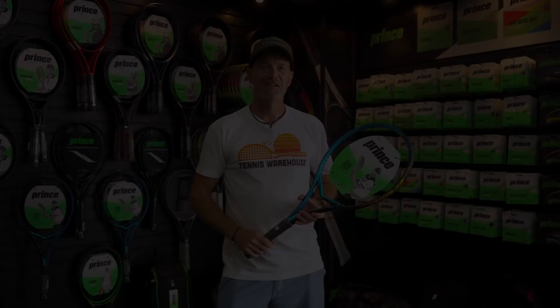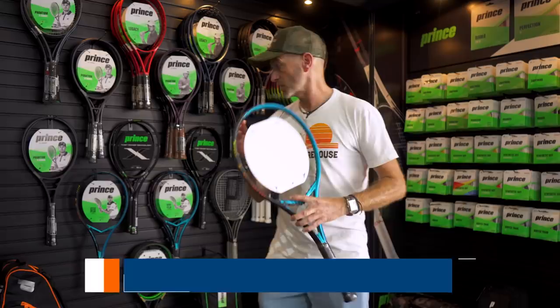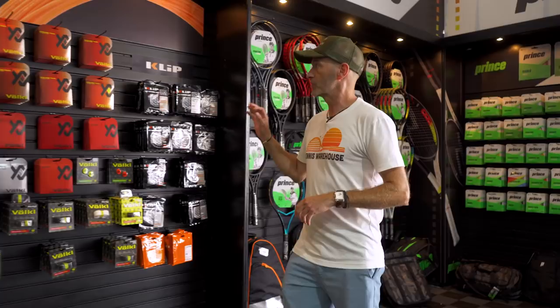On the other side of the tent, we have the Prince corner right here. We've got a nice selection of grips, strings, and other accessories, as well as bags. I've got the Vortex in my hands here too — nice powerful racket, tons of spin, really fun one to get out and hit. If you're on the demo court, that's a great way to go.